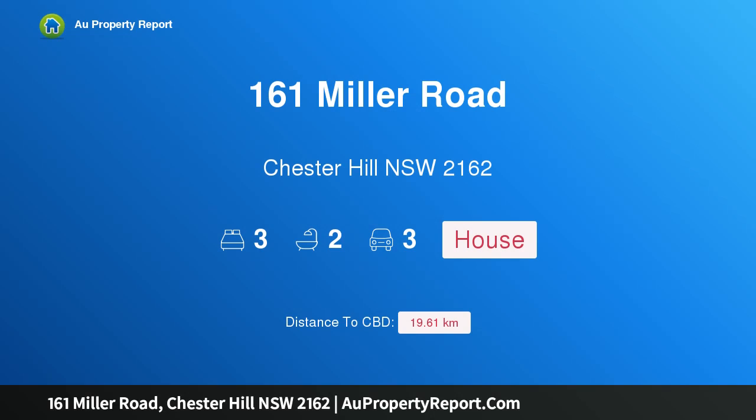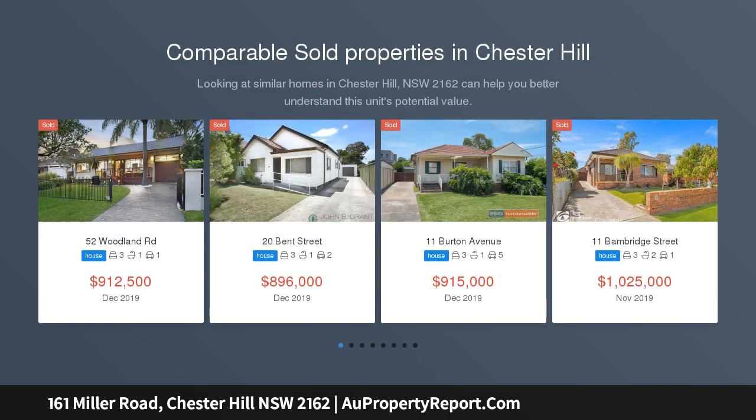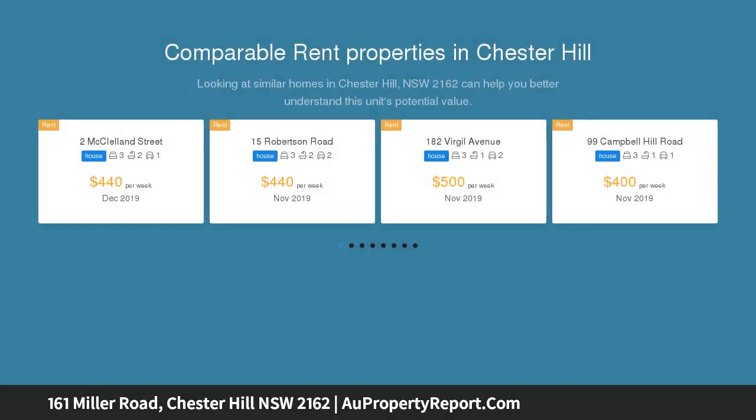I am glad to introduce property 161 Miller Road, Chester Hill, New South Wales 2162. Occupy and invest — this superb build quality, single level home is just minutes away from schools, shops, and transport, distinctively designed for modern living.